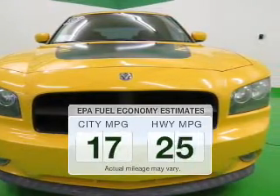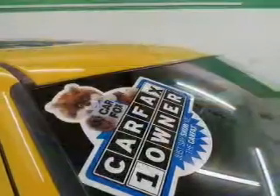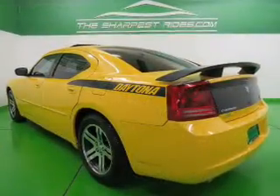Low emissions and the good fuel economy offered in this vehicle are important to you and to the environment. The powertrain includes rear-wheel drive with a powerful 8-cylinder engine that responds smoothly to its 5-speed automatic transmission.